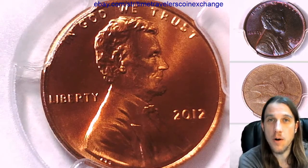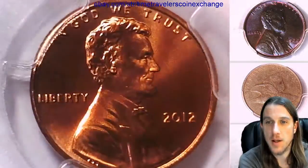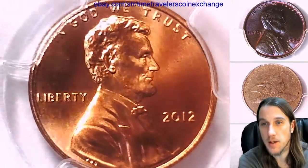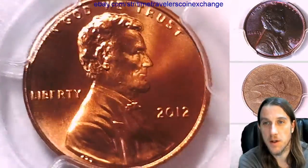Hello again everyone, welcome back to Time Travelers Coin Exchange. The next coin we're going to look at is a 2012 P Lincoln Shield cent. It's a business strike coin from the Philadelphia Mint.